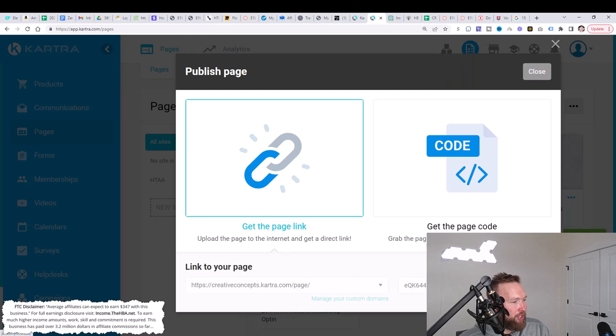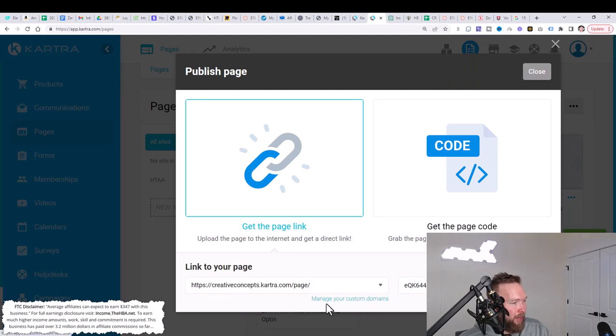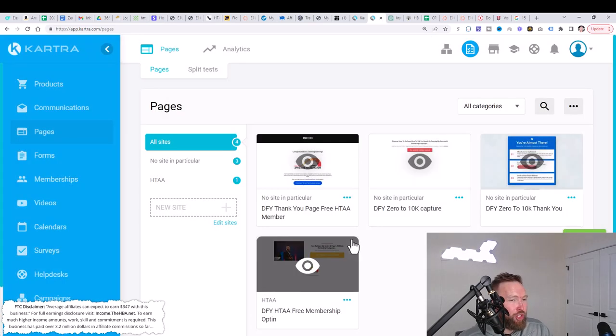You can also customize this with your own domain by clicking on manage custom domain. So if you bought a domain with Namecheap or GoDaddy, this will show you how to connect that domain to this capture page. You can use these different links and follow the exact methodologies I use in my videos — you'll know which link to share in the description, or you can simply share both, which is what I'm going to start doing.